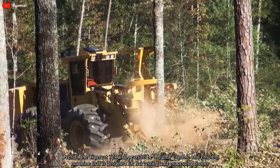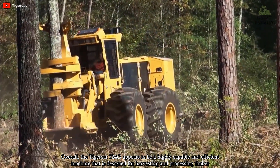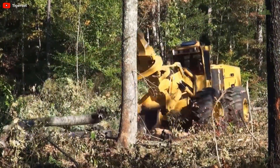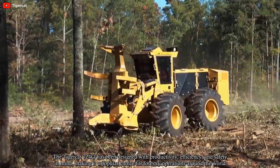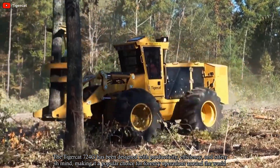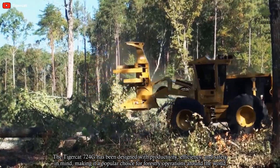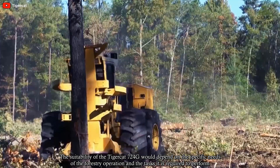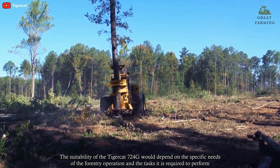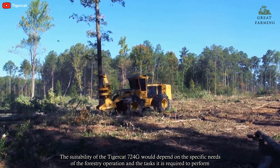Overall, the TigerCat 724G appears to be a highly capable and efficient machine that is designed for harvesting and processing timber. The TigerCat 724G has been designed with productivity, efficiency, and safety in mind, making it a popular choice for forestry operations around the world. Its suitability would depend on the specific needs of the forestry operation and the tasks it is required to perform.